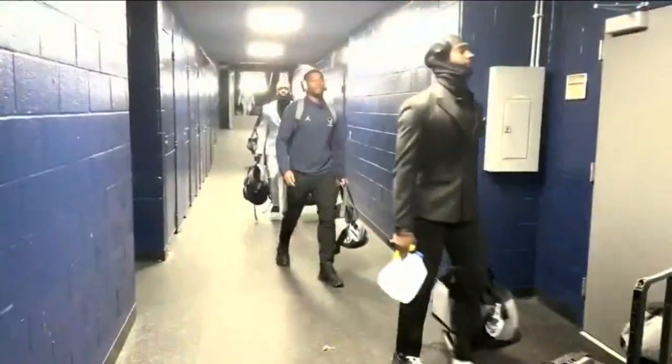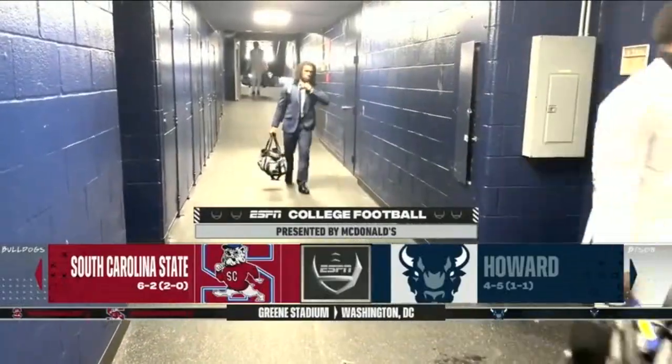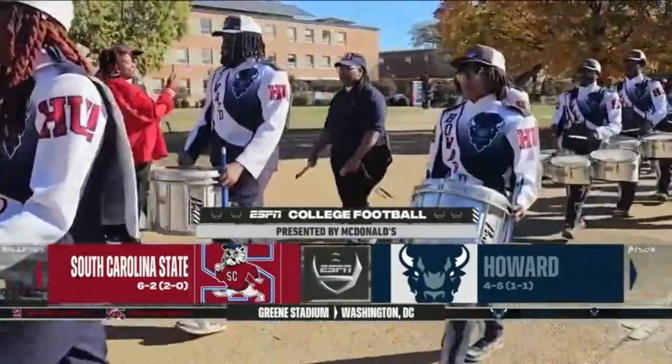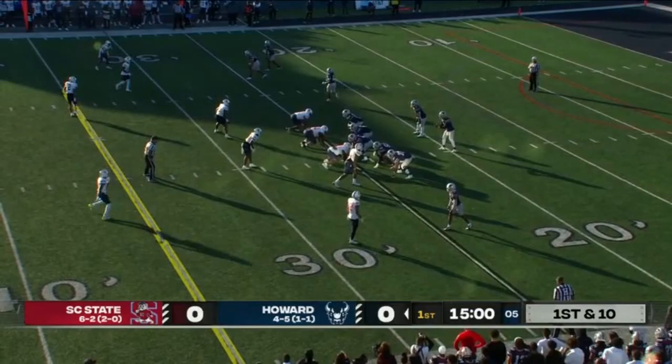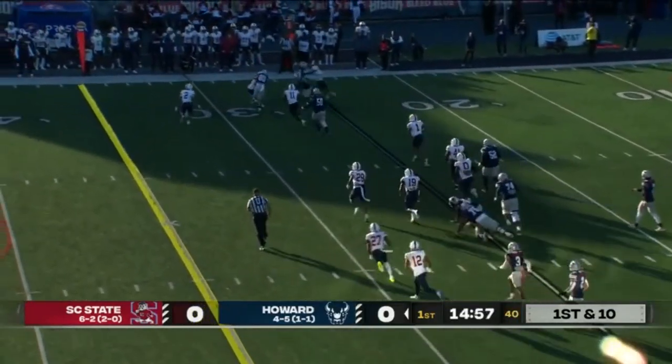They look to stampede against a surging South Carolina State team out of Orangeburg, coming in as winners of five, very effective in doing so — 172 yards on the ground.